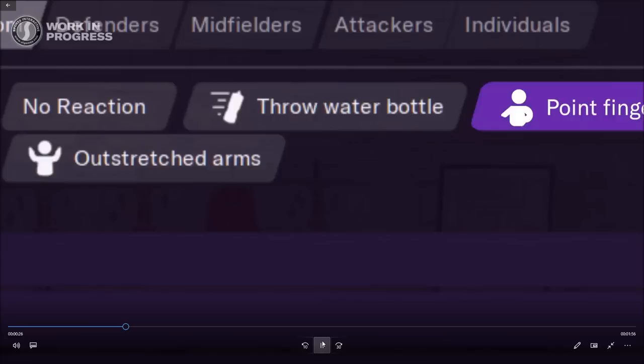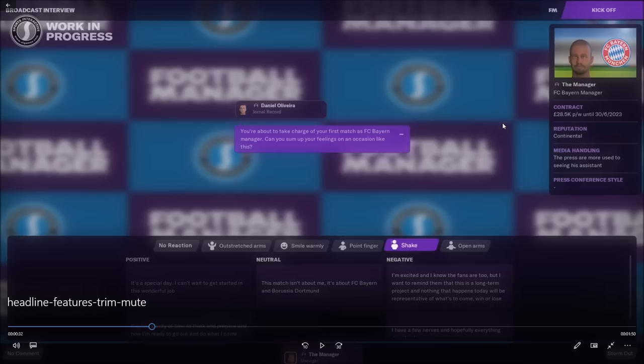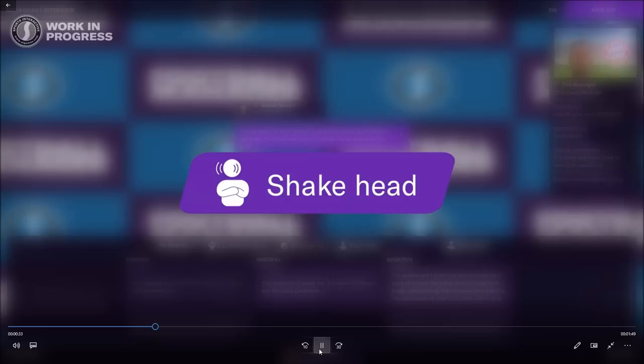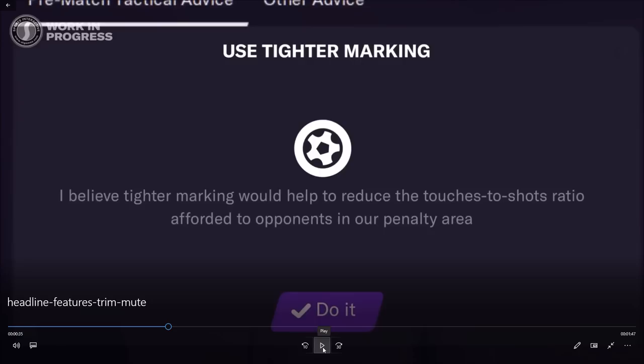Moving on, you can point a finger, open your arms, or shake your head. This is the manager at Bayern Munich — 'you're about to take charge of your first match at Bayern Munich, can you sum up your feelings?' You can shake your head, which probably wouldn't go down well in a press conference. Then the next thing is some pre-match tactical advice, which was in the game before but looks a little bit different now.